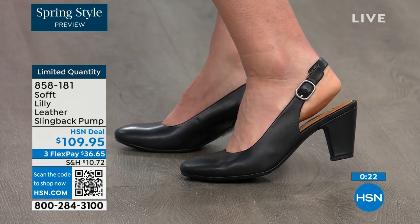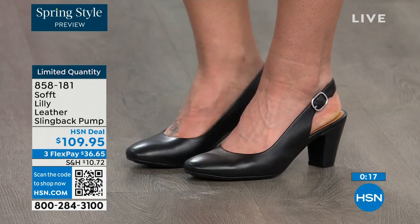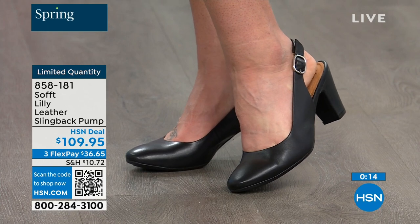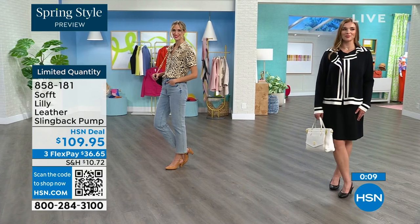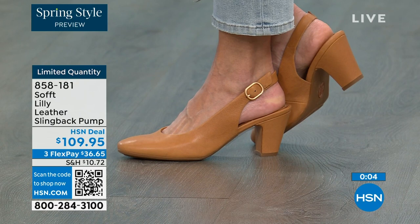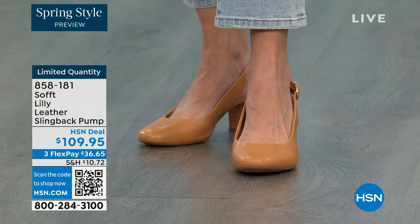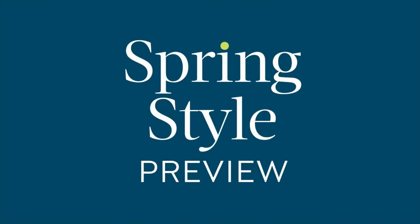Quantity is very limited — 858-181 is the item number to get those home. If you're looking at a good price for a shoe you'll wear all the time, we can make it better — if you're getting a brand new HSN card and you're approved, you can take ten dollars off your first purchase, which would make those shoes under a hundred dollars.